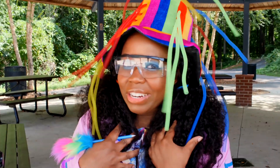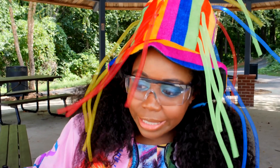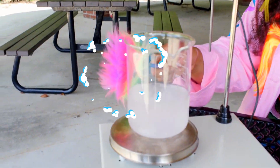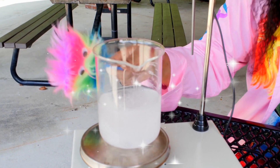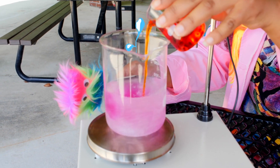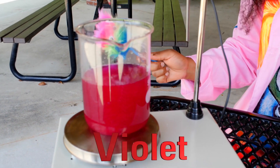Now let's make my favorite color of all — violet. So here we go. Tap, tap, tap. It's violet!